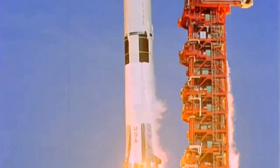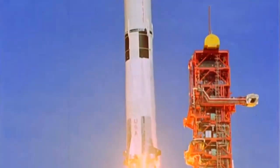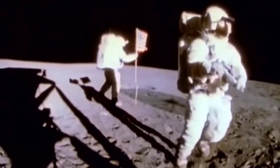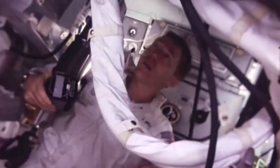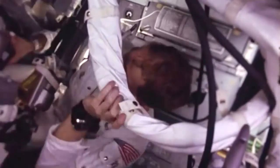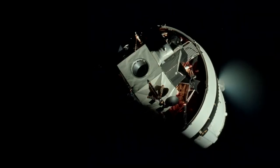Three minutes past the hour. Apollo 14 launched on January 31, 1971. Five days later, astronauts Alan Shepard and Edgar Mitchell walked on the moon while Stuart Roosa, a former U.S. Forest Service smoke jumper, orbited above in the command module.